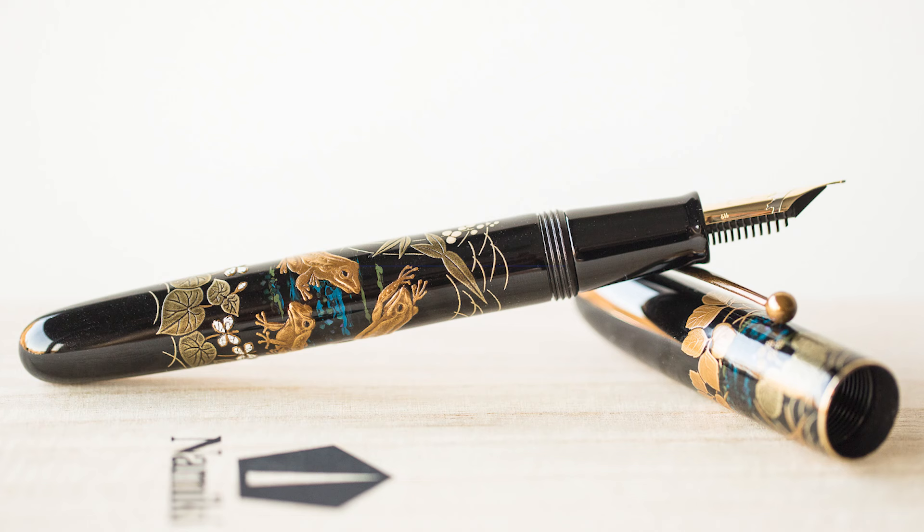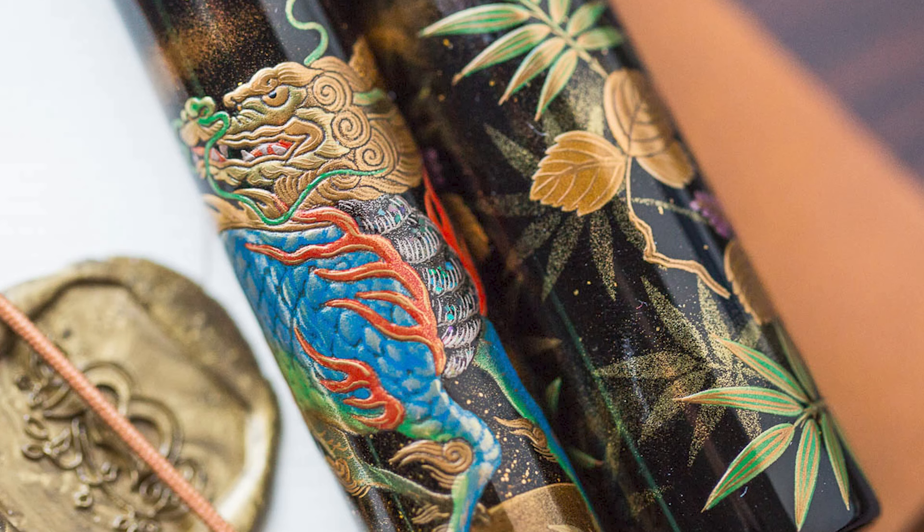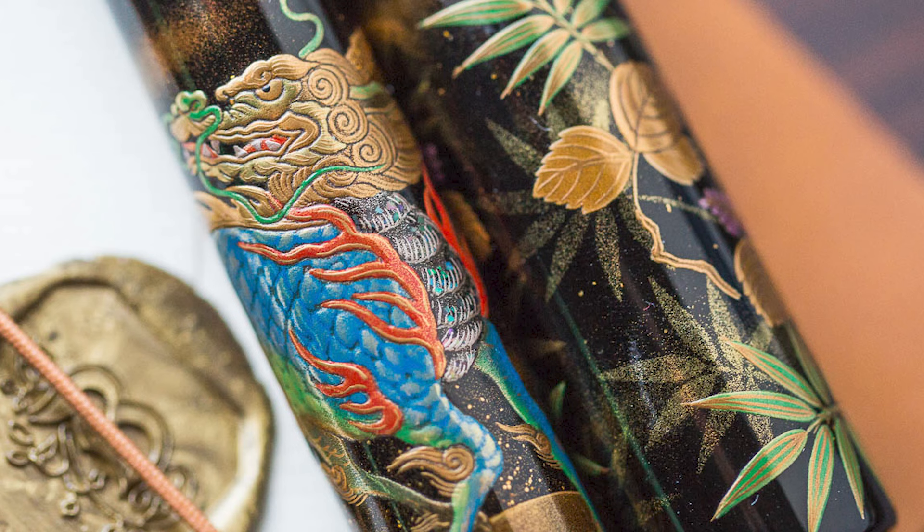Namiki is the heart and soul of the Pilot brand, but Namiki differs from Pilot considerably by producing fountain pens that serve as a canvas for the traditional art of Japanese Urushi. Months of work go into each pen, which are hand-lacquered by masters of truly breathtaking techniques. You're buying much more than a fountain pen when you buy one of these.